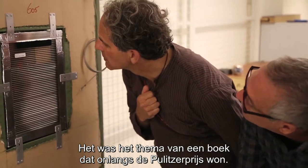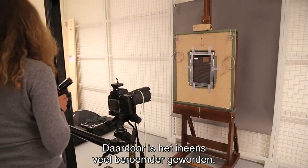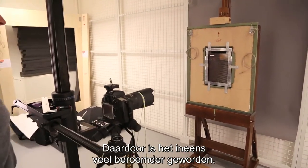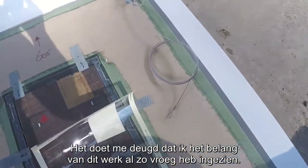The painting that was the theme of a recent Pulitzer Prize-winning book has become now much more famous than before. I'm very proud to have recognized this painting and the importance of it very early on.